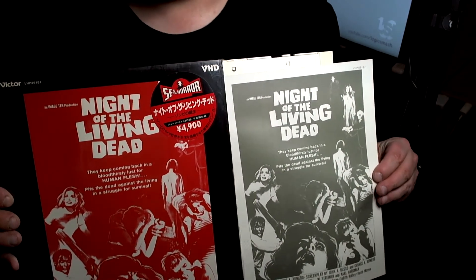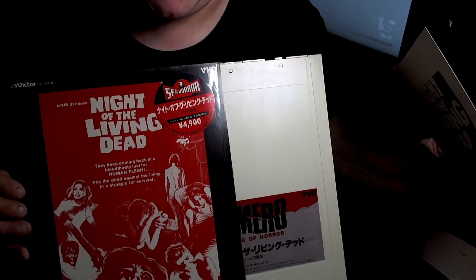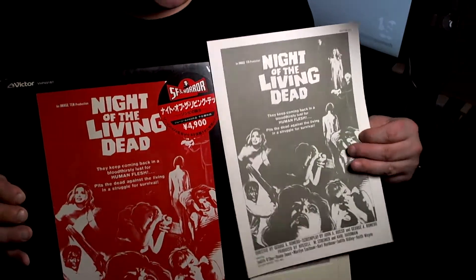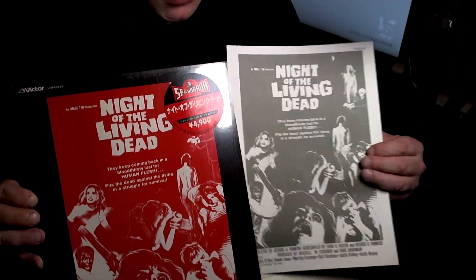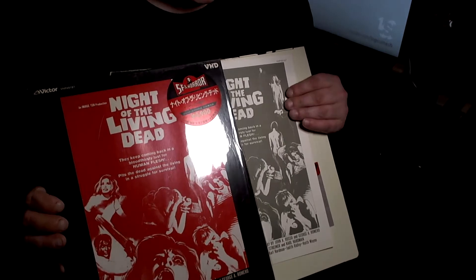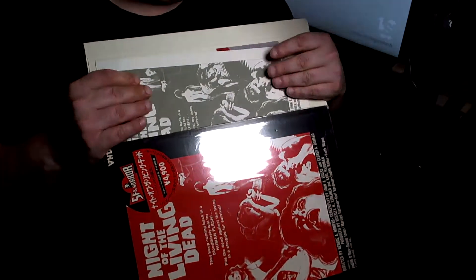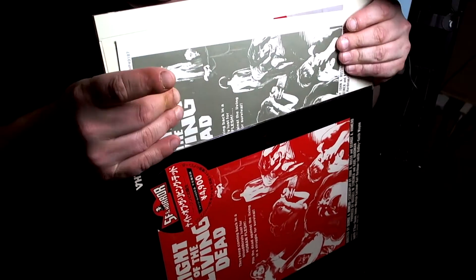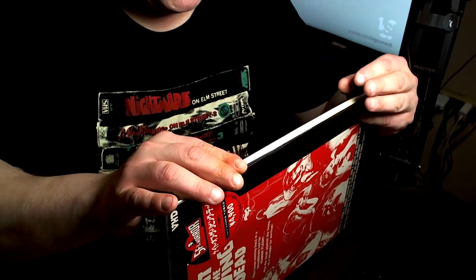Check it out with this cool insert. They have 'King of Horror' written on all these. I have Dawn of the Dead, and all the Romero zombie movies say 'King of Horror,' which is a really cool tribute that they have over in Japan. They don't do it over here, at least not on the actual physical releases. King of Horror right there — and he really is. Rest in peace to George Romero.